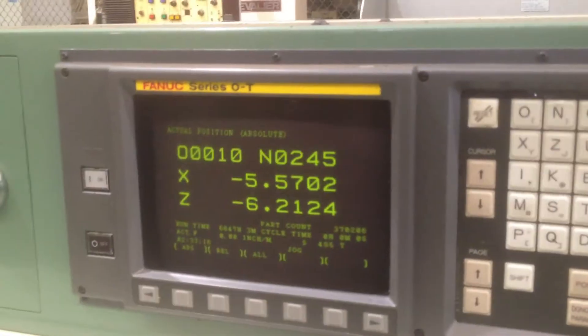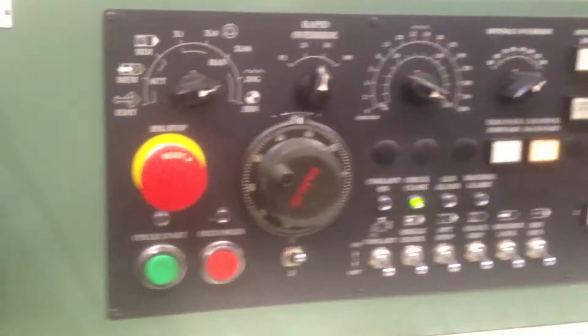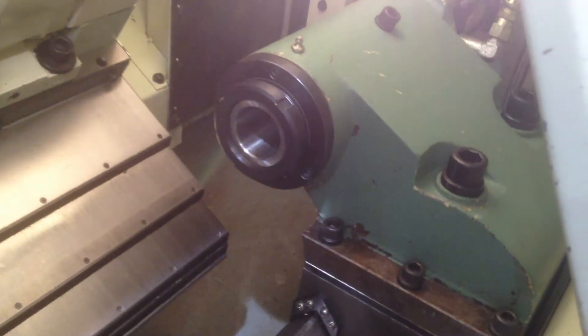It's got a Zero-T FANUC control. It has a tail stock as well, and a collet chuck.